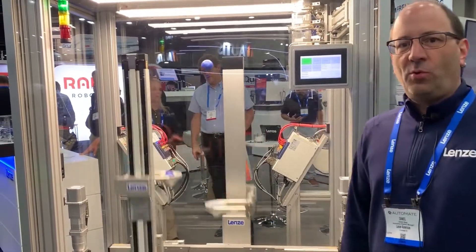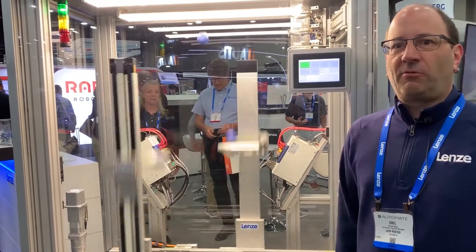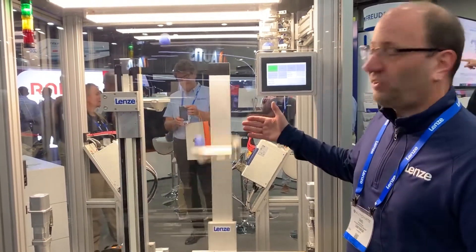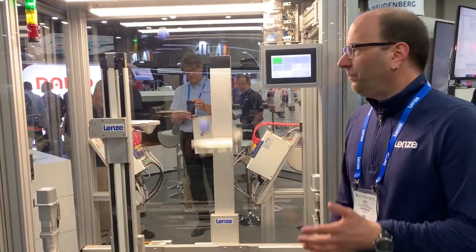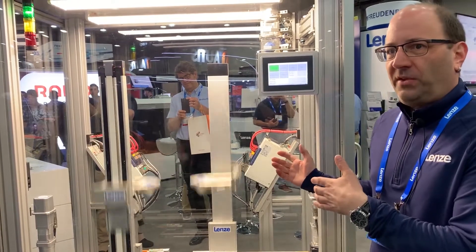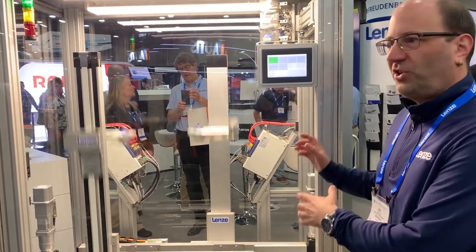Welcome again to the Lancer booth at the Automate Show in Detroit 2022. My name is Daniel Rapp, and I'm going to give you a quick introduction to our Lancer Juggler. As you can see, we are juggling three balls here. What we are showcasing here is basically the precision of our servo drives.